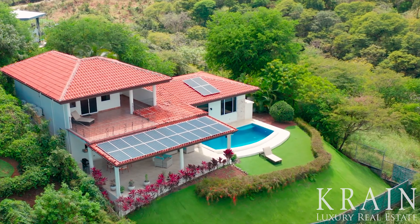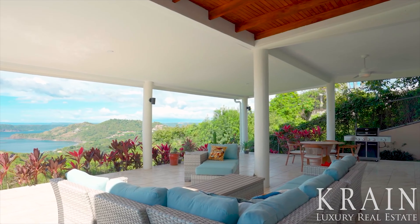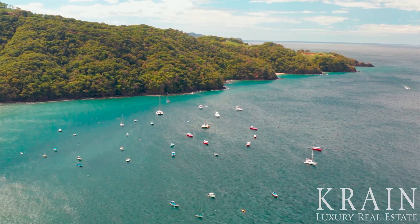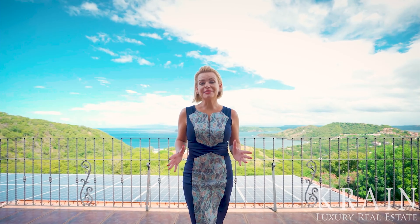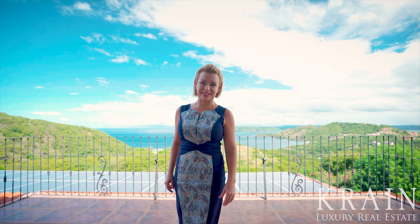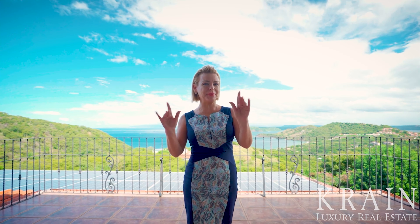Finally, I love the proximity of this development to the Liberia International Airport, making accessibility a breeze for my international homeowners. My name is Sarah Breitlander, and if this home appeals to you, feel free to reach out to me or a Crane agent today. Thank you, ciao for now, and Pura Vida!